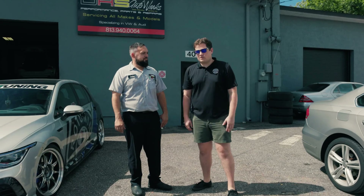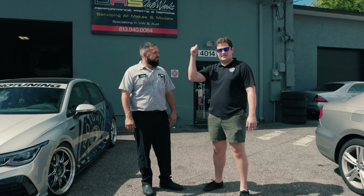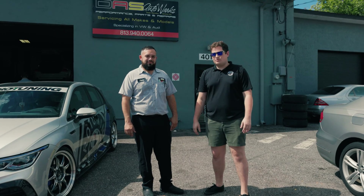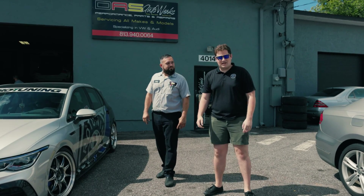So there you have it — about a day's worth of work. Super thankful to Josh and his whole team here at DOS Auto Works. They do great work. Shout out to Eddie and Tavi as well for helping out. If you're in the Tampa area, come check out DOS Auto Works. Alright, so we're gonna head back to the shop and flash this to the beta software and get testing.